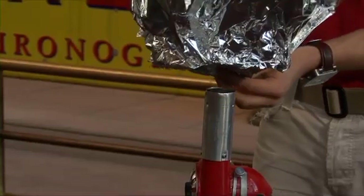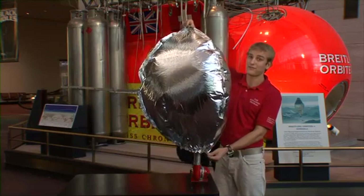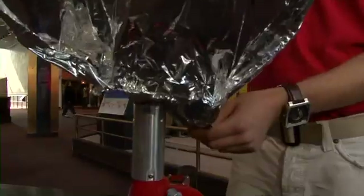If you ever get the chance to go out to Albuquerque, New Mexico, the first two weeks of October is the Hot Air Balloon Festival. There are hundreds of different shapes, sizes, and colored hot air balloons.